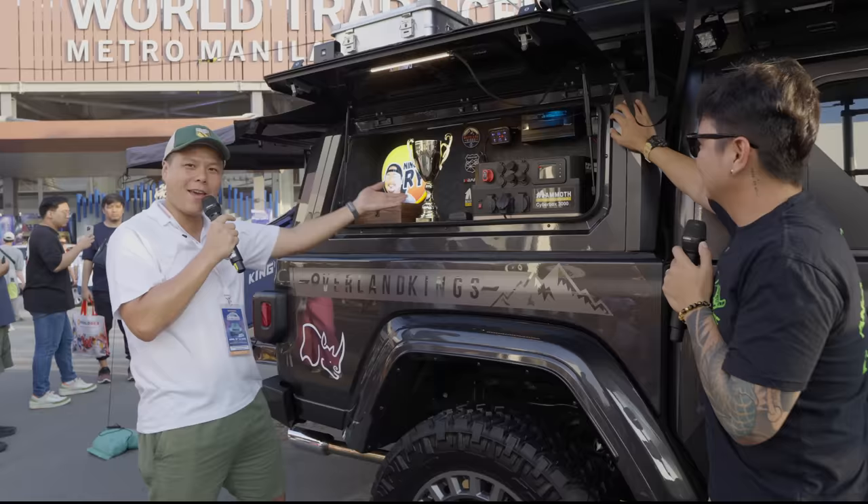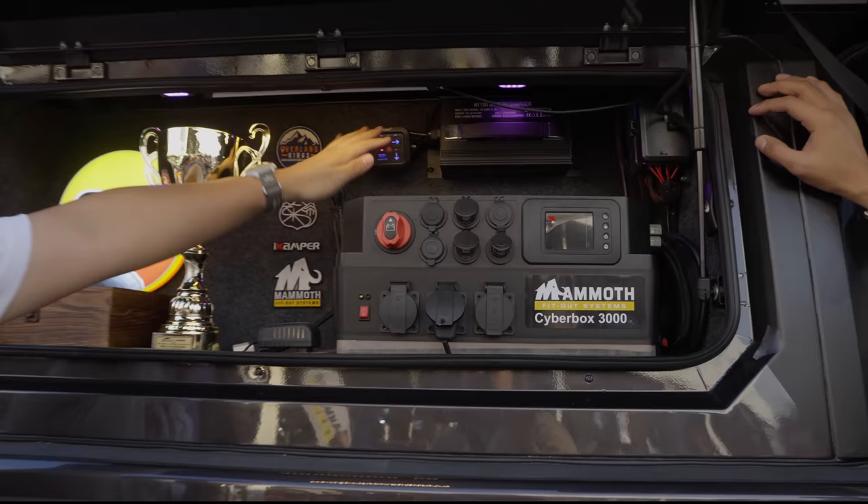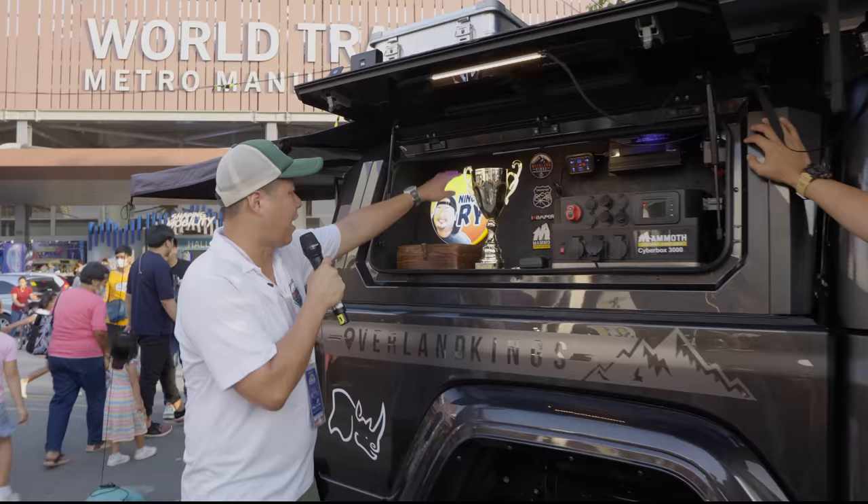This is the Mammoth Cyber Valks 3600-watt system with all the custom light switches. And by the way, this car just won best 4X overland at the Manila International Show 2023.